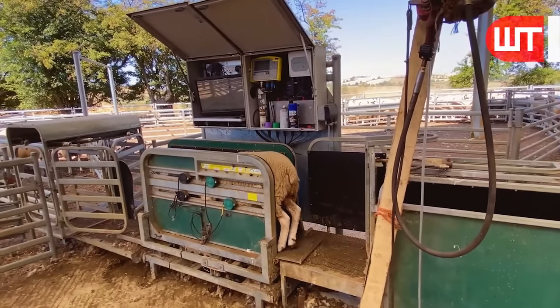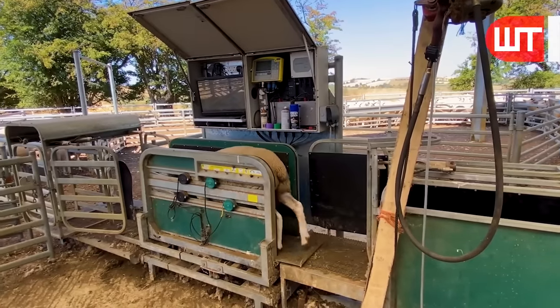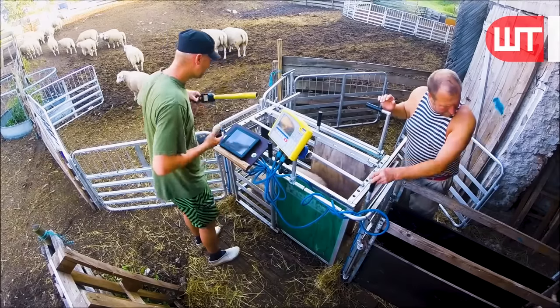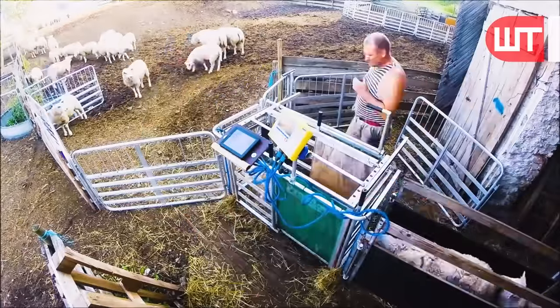Regular health care and veterinary attention are crucial to maintaining healthy sheep. Preventing and managing diseases is an ongoing task. Farmers implement biosecurity measures, administer vaccinations, and conduct regular health checks to prevent and treat illnesses.